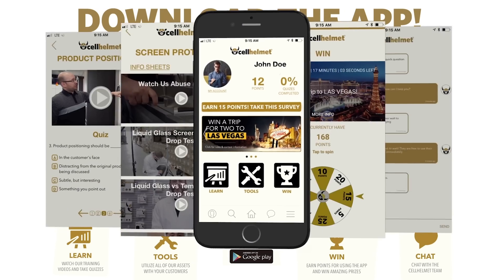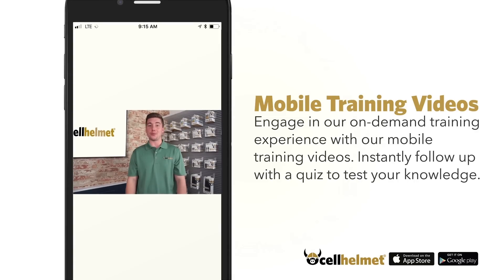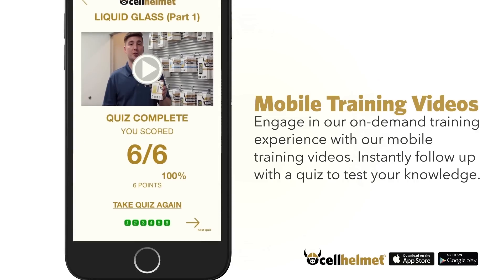Once you get into the Cell Helmet dealer app, you'll see a couple of sections. The first one is a Learn section where you get to learn about the products, take some quizzes, and just hone in on your craft.